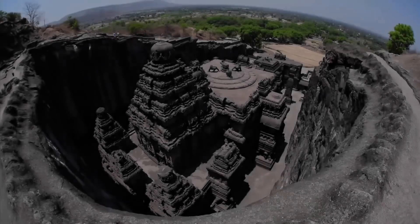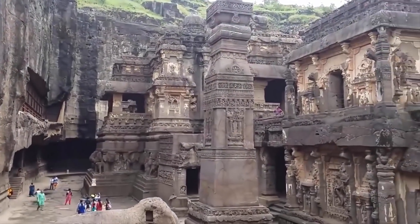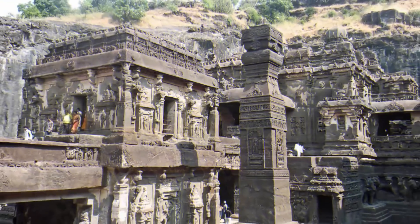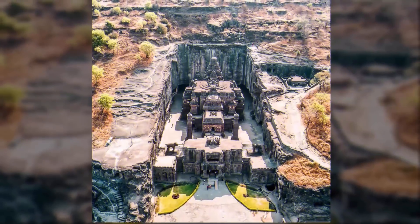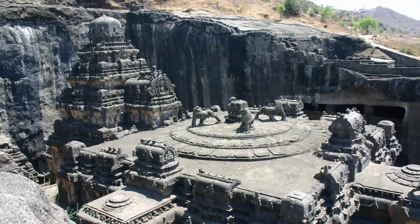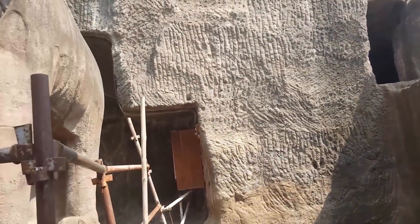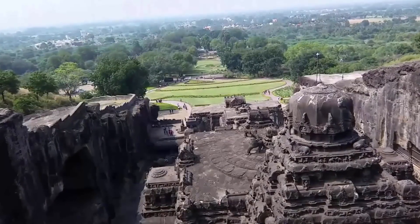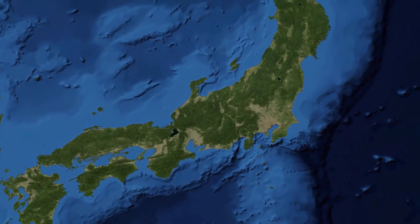Number 3: Kailasa Temple, India. The actual date of construction of this temple is unknown; inscriptions on the walls date back to the 8th century. Located in the caves of Ellora, India, this temple is a megalith — the whole structure is carved out from a single rock using vertical excavation, starting at the top and working downward. The temple is twice the area of the Parthenon in Greece and 50% taller, has the largest cantilevered rock ceiling in the world, and required approximately 400,000 tons of rock to be removed. How workers managed to carve such a massive temple using only hammers, chisels, and picks still remains a mystery.